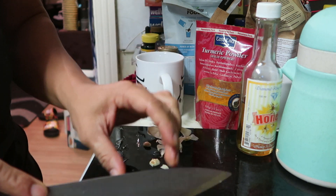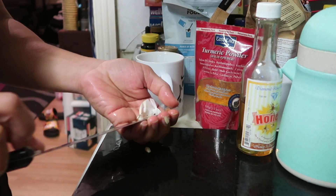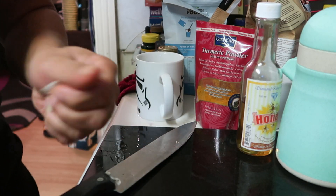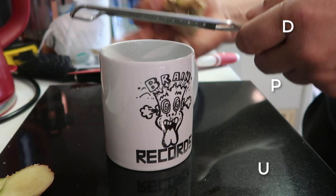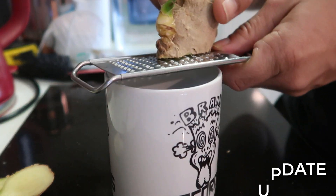I know this is a bit off topic from our channel, but in the current situation, who knew we'd all be trying to help each other. Okay guys, the key ingredient I forgot to mention is ginger — so you get your ginger and a little grater.